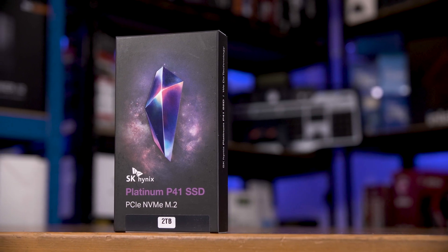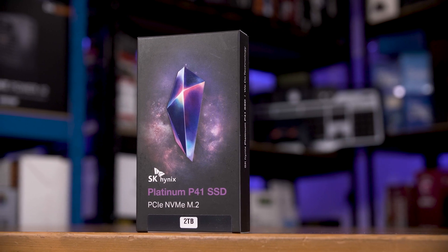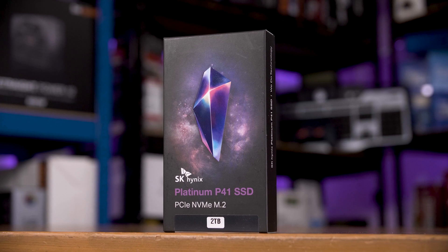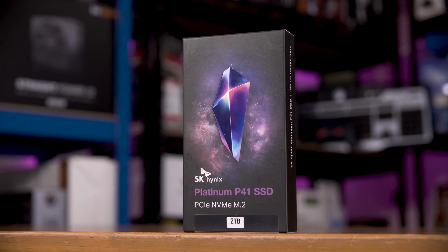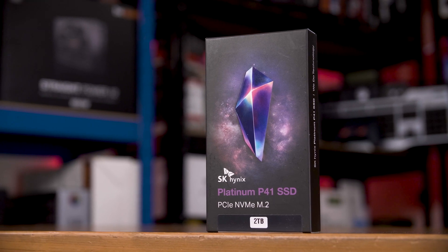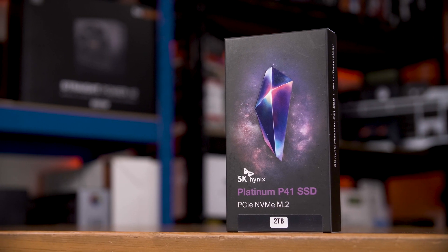SK Hynix is one of the few companies in the world that you might call a level 1 SSD maker, as they design and make their own NAND flash, DRAM, and even controllers. Few in the world — save for Kioxia, formerly Toshiba, Samsung, and Micron — spring to mind that offer that level of vertical integration.